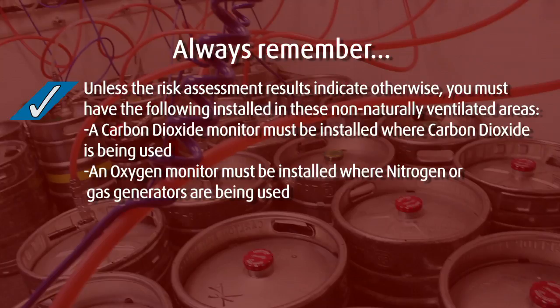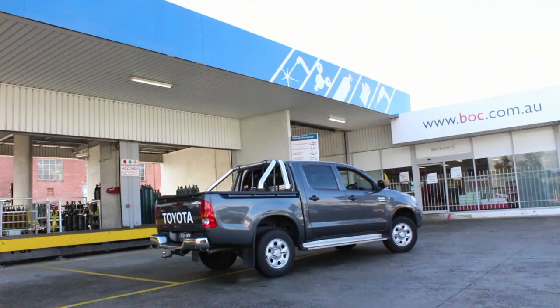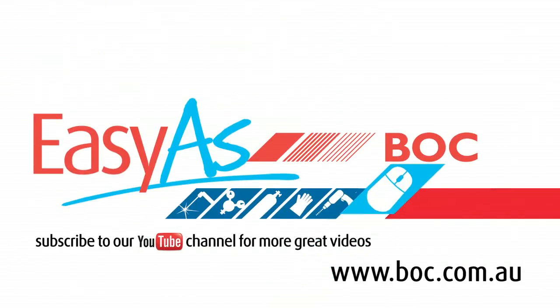Ensure that working with gas is as easy as BOC. Come and see us in store or check us out online.